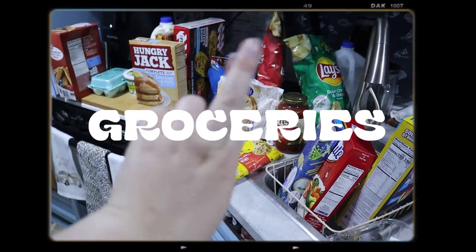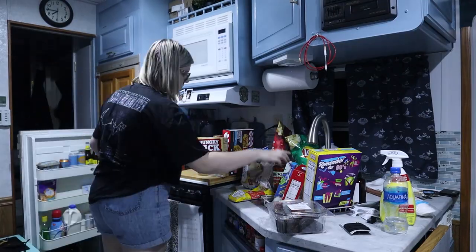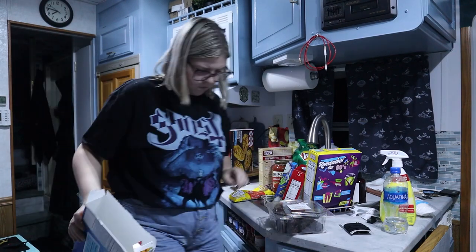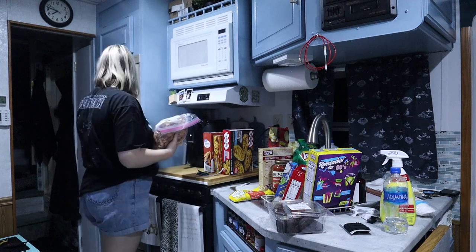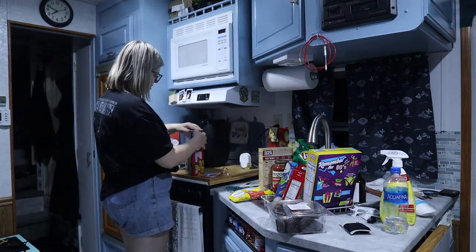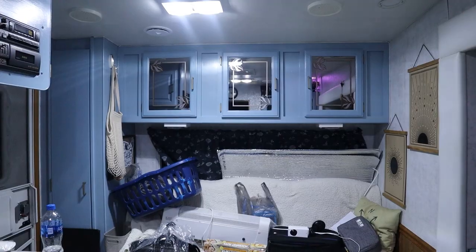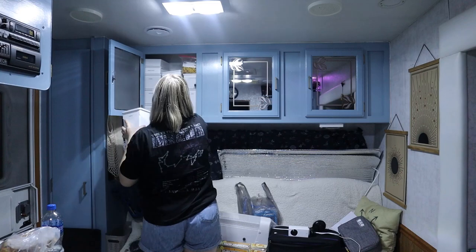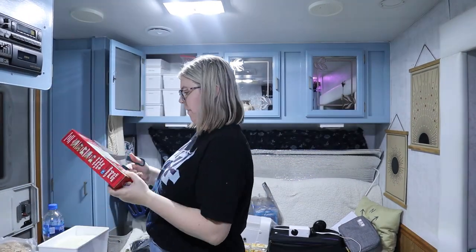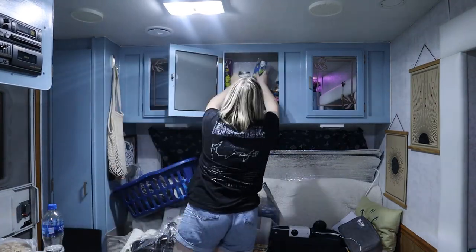Buying groceries is another chore everybody does, but we have to go quite often — about once a week — because we can't stock up. I spend so little on groceries every week because my parents help make meals, and also we can't buy that much because there's such limited storage space.